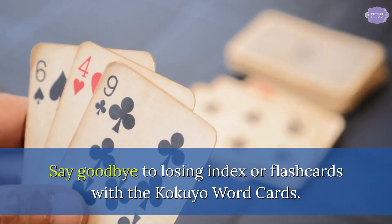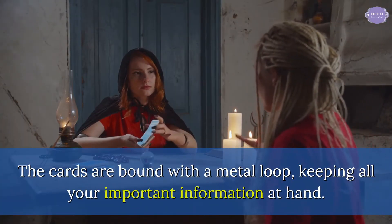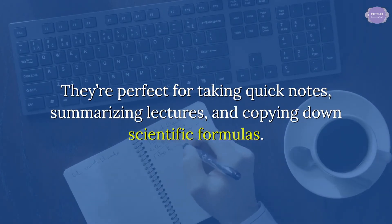Say goodbye to losing index or flashcards with the Kokuyo word cards. The cards are bound with a metal loop, keeping all your important information at hand. They're perfect for taking quick notes, summarizing lectures, and copying down scientific formulas.